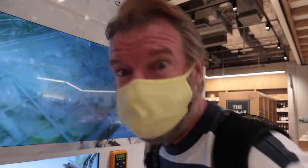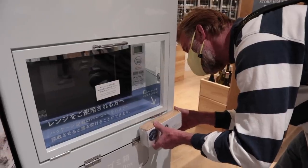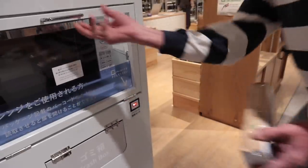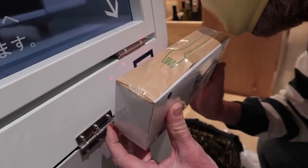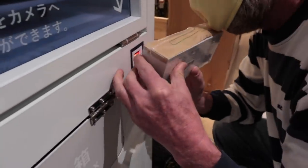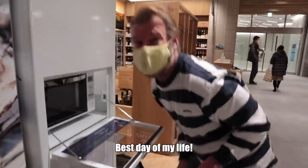The next step is to heat them up. In order to access the microwave here, you need to let it read the barcode. Show the barcode to the camera — that would be the barcode. It's not reading it. How about the QR code? Hey — we're in! We are in! Best day of my life!